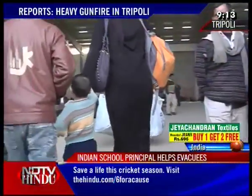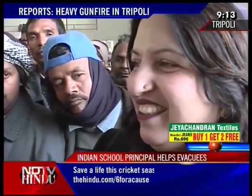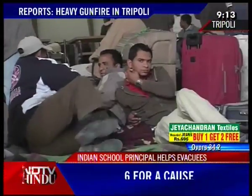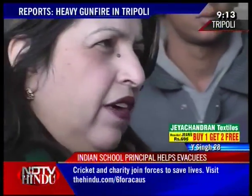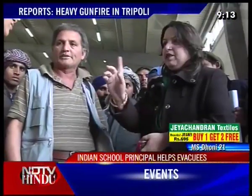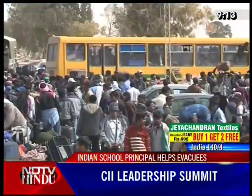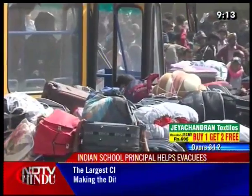Tabassum Mansour is married to a Pakistani and even as she sends people home, like a mother sending her kids to safety, neither she nor her husband have any plans of leaving. With many Indians still stuck in the interiors of Libya, for these Indians going home, Tabassum Mansour is a godsend and the kindness of strangers is enough to be grateful for. With Manoj Thakur and Ruby Dhingra in Benghazi, Prachi Bucha for NDTV.